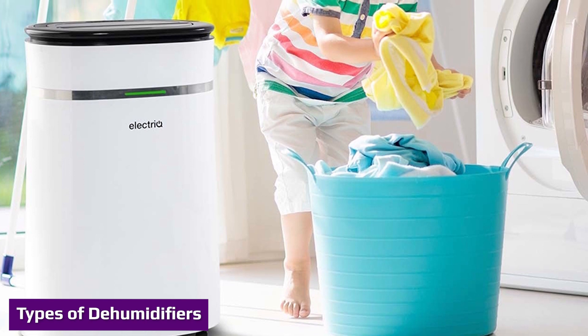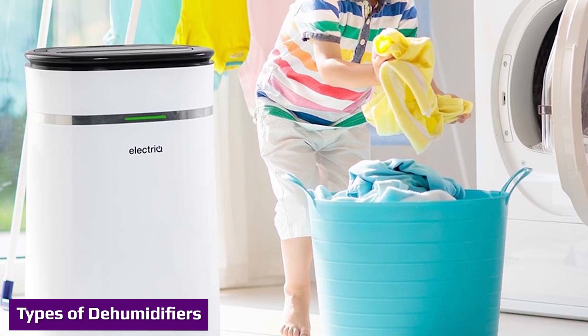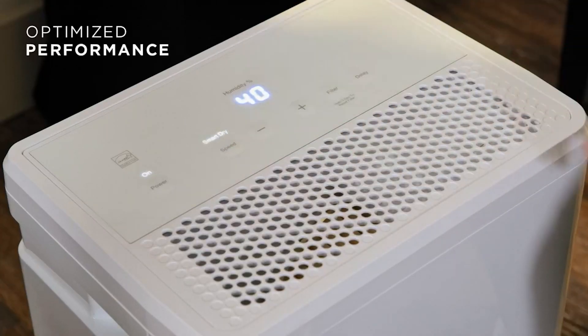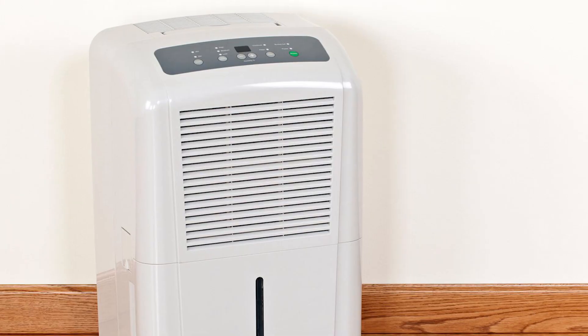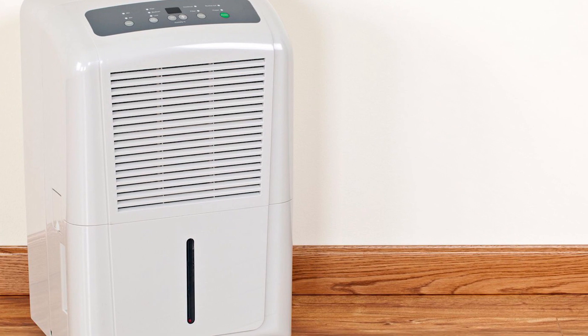The first type of dehumidifier is mechanical or refrigerative. This most common type works by using a small fan to pull moist air over refrigerated coils. Condensation collects on the coil and drips into a collecting space. These dehumidifiers work best when air temperature is above 65 degrees Fahrenheit, about 19 degrees Celsius, and relative humidity is above 45 percent.